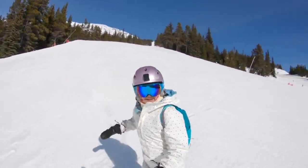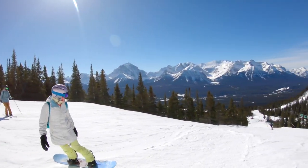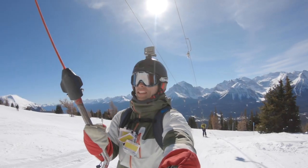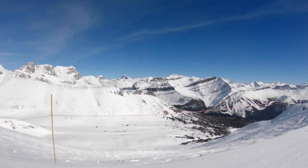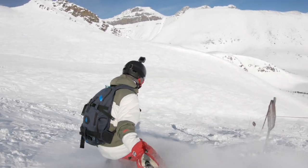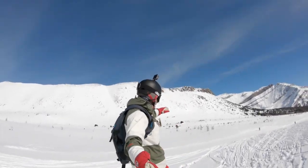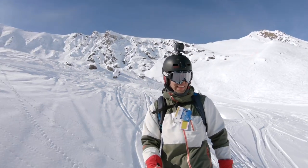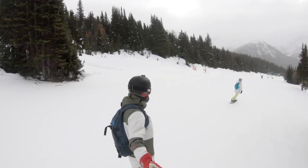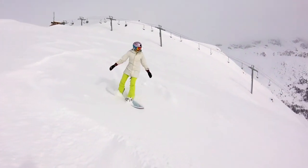Lake Louise is a world-class skiing and snowboarding destination in the Canadian Rockies of Alberta. Part of Banff National Park, it is the third largest ski resort in Canada. Much of the terrain is in the back bowls with some of the most challenging riding in Canada. The resort receives 190 inches of average annual snow, and the ski season lasts for six months from early November to early May.